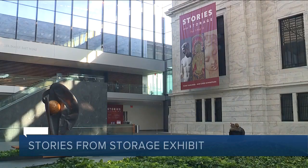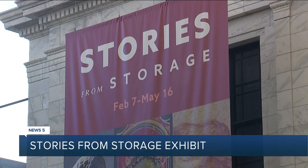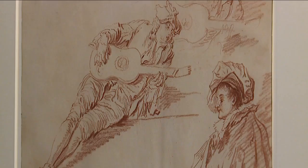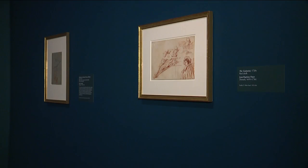Stories from Storage offers a unique look at the museum's works of art. It gives you a different perspective on every piece from each of the museum's nearly two dozen curators, telling a particular story about the piece from their area of expertise, whether it be photography, painting and sculpture, or modern art.